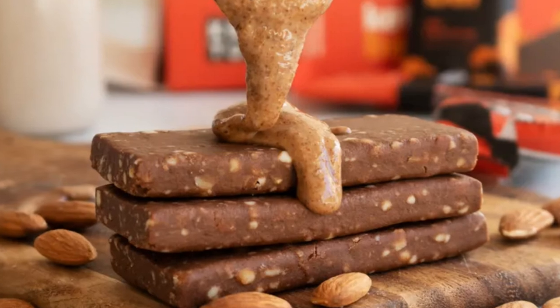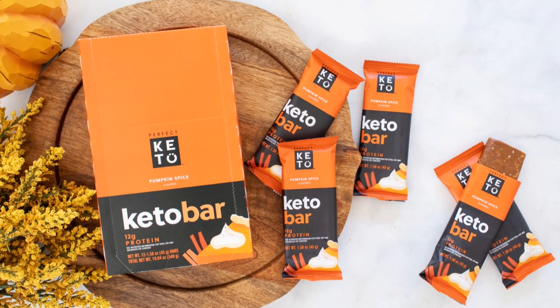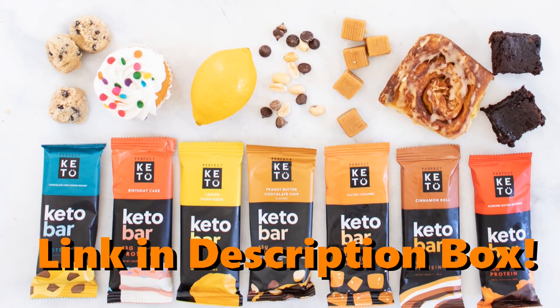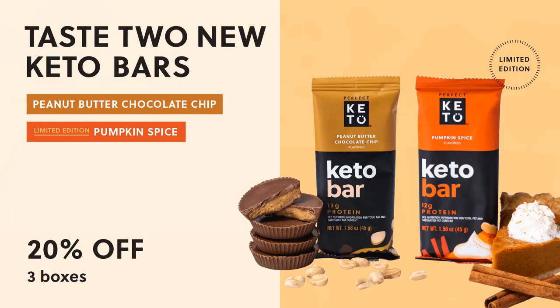Want to get in on the action? Check the box below. Go order you some bars from Perfect Keto. Tell them Autumn sent you. Peace. Hashtag mic drop.